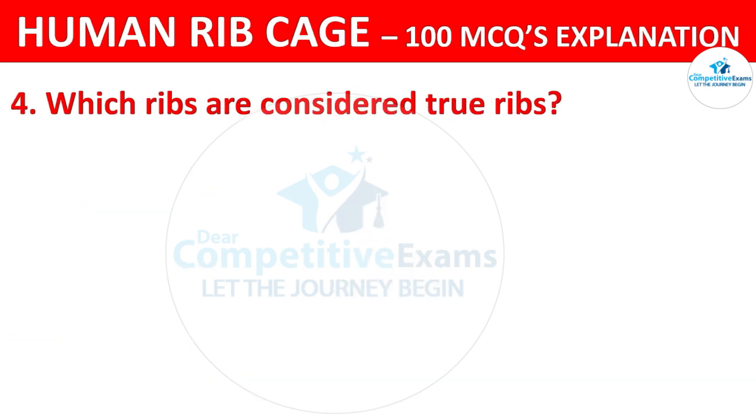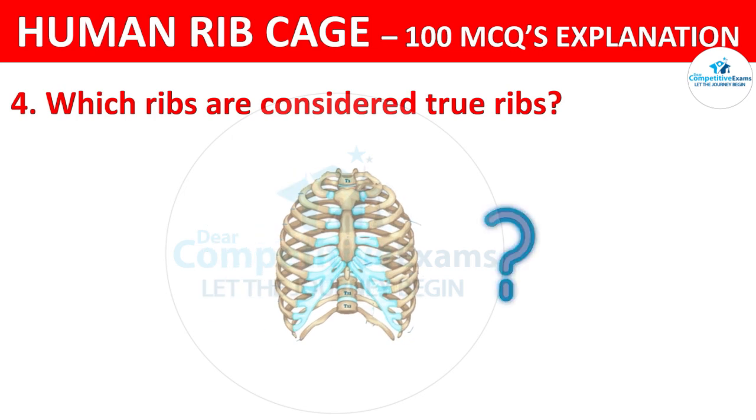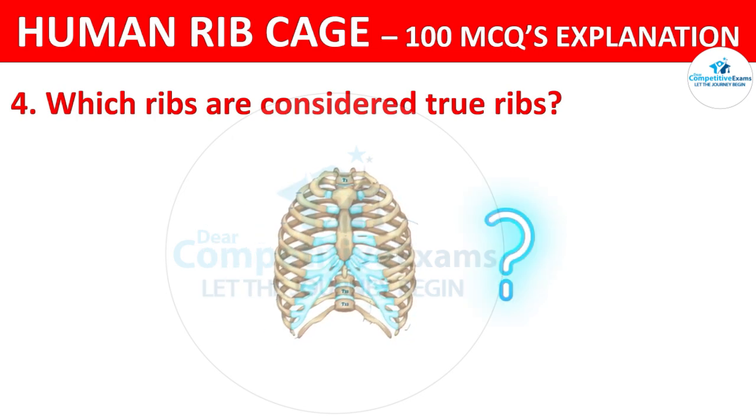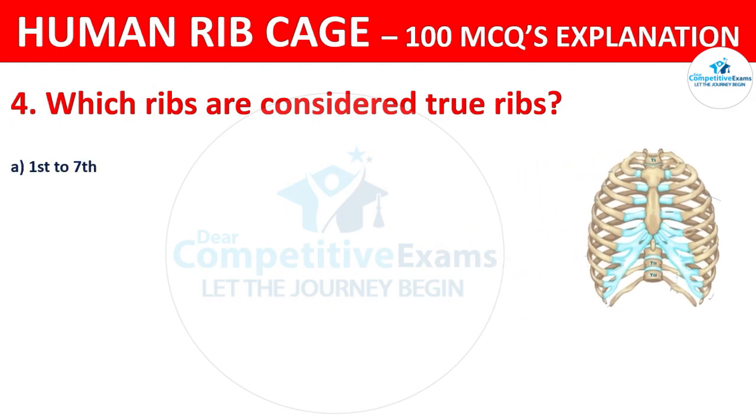Which ribs are considered as true ribs? Your options are: 1st to 7th ribs, 8th to 10th ribs, 9th to 12th ribs, or 5th to 10th ribs.